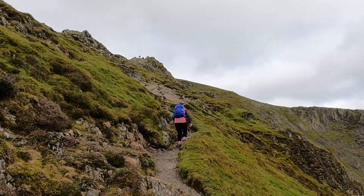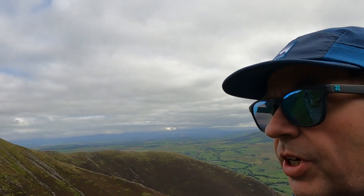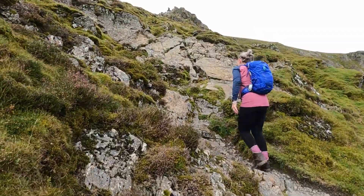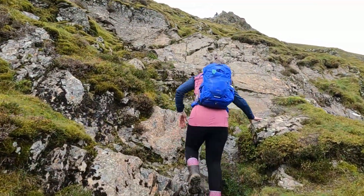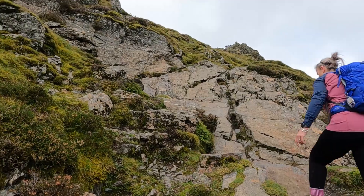We've done a bit of a scramble up the ridge with a bit more to go — about 200 meters of climbing to the top. Just slowly making our way up. It's a dry day so the scrambling's been pretty good, with a reasonable amount of grip. Nothing to worry about. You can see lots of handholds and footholds — just make your way up nice and gently.